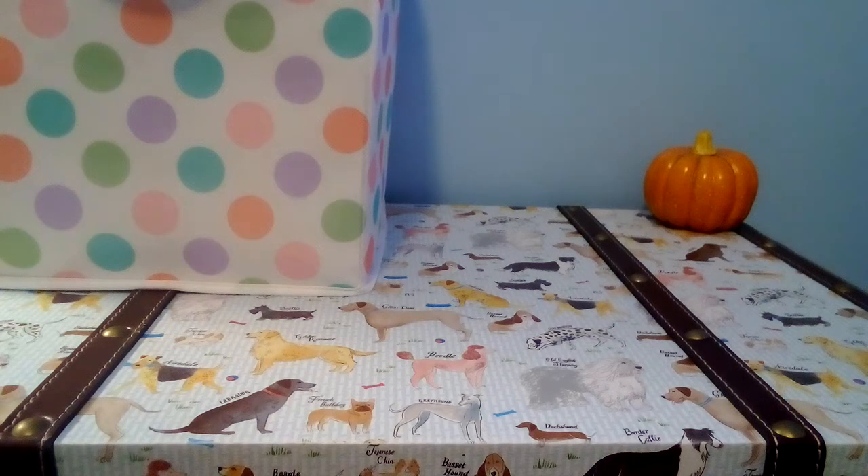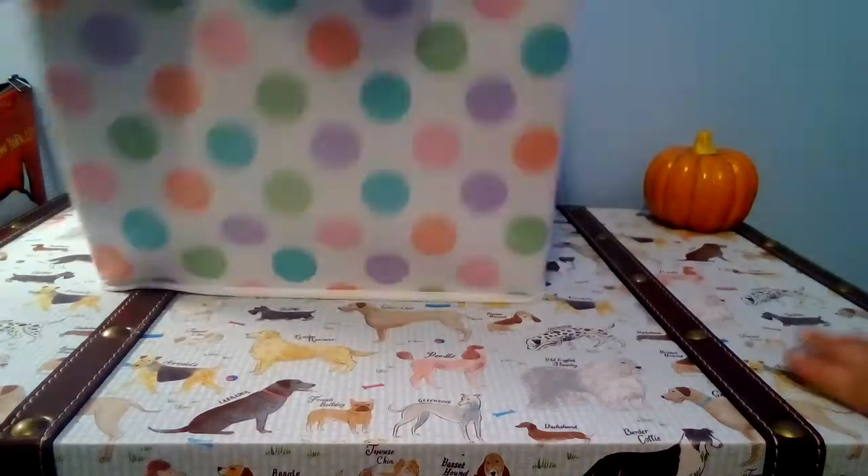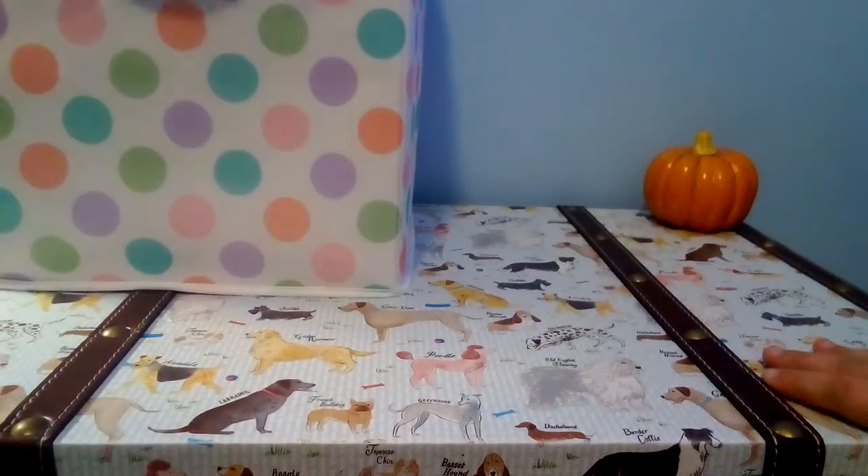Hey guys, welcome back to another one of my videos. Today I'm with my best friend, and I'm going to be showing you half of my squishy collection, which is in here. I don't have all my squishies but she has a lot. Anyway, let's get started with the video.